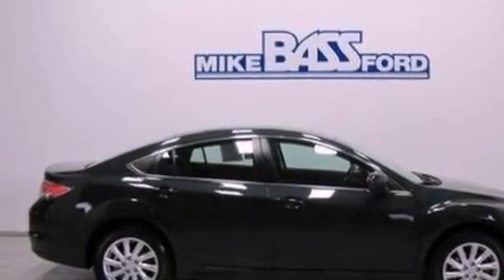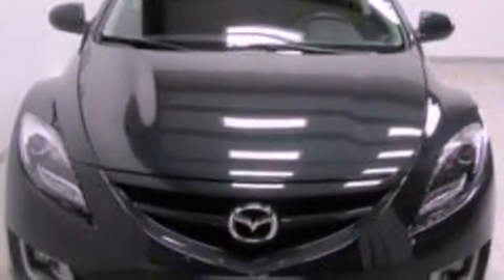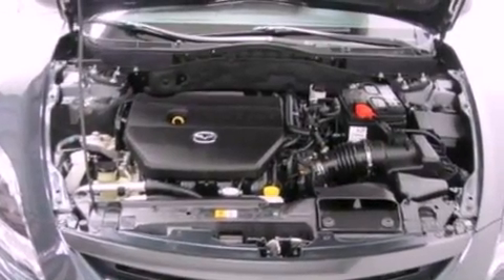The following features are also included: air conditioning, a split folding rear seat, cruise control, a 6-speaker audio system, leather and alloy steering wheel trim, 4-wheel independent suspension, a passenger side vanity mirror, an anti-lock braking system, and full power accessories.